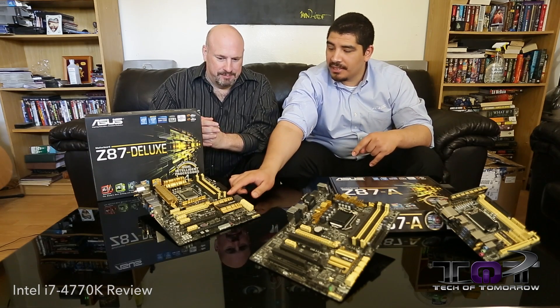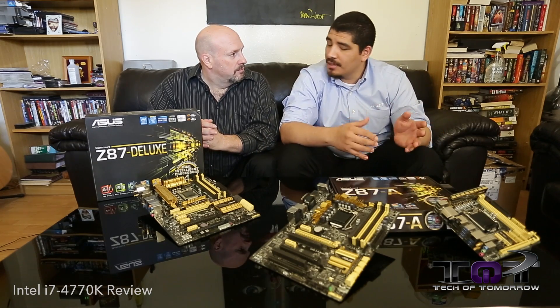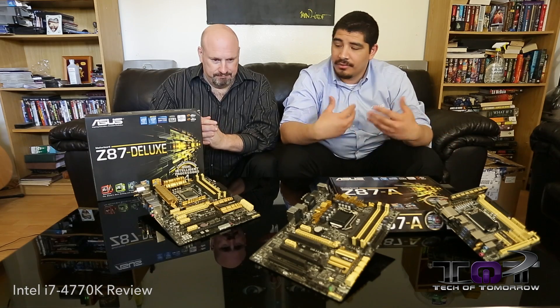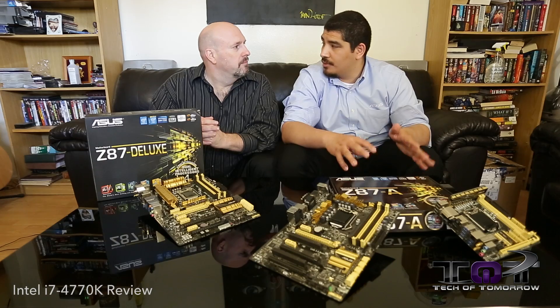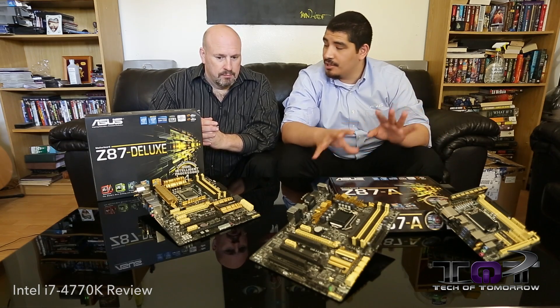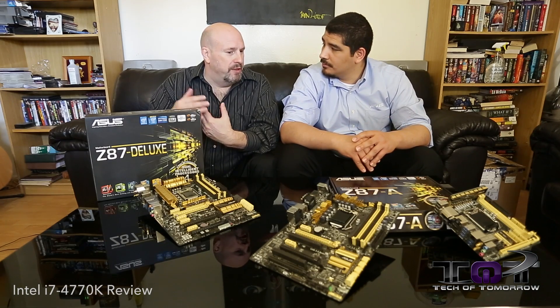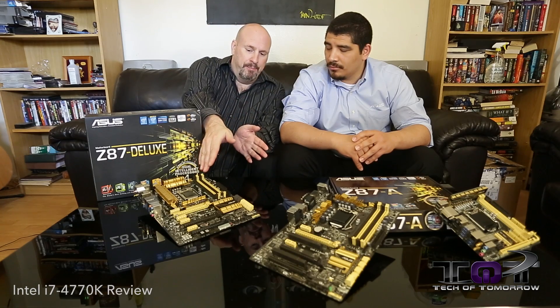In terms of USB 3 connectivity, there's been a little bit of a change as well. The previous generation had four ports. For more feature-rich boards, we had even more through secondary controllers. This generation, Intel officially gives you six ports based on the chipset. So you get an improvement both in SATA and in USB. That doesn't translate to dual or triple-channel memory — it's just in terms of ports.